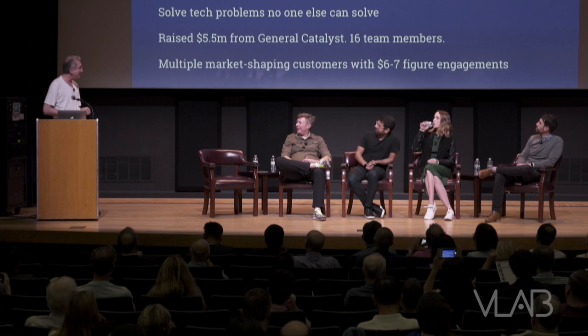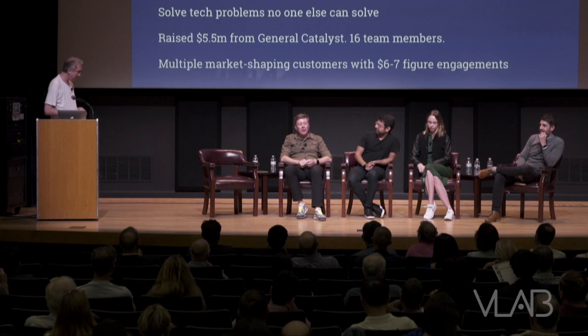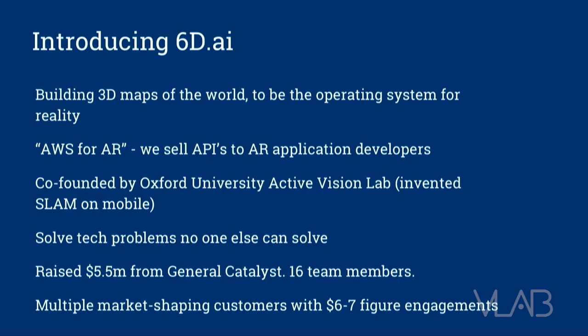We're going to start with Matt's slide. Matt, you're going to introduce yourself. Hi, I'm Matt, the founder of 6d.ai. We're a company that's building APIs to help phones and devices understand the world in 3D. We are solving some of the hardest technology problems and working with large developers to build spatial applications. We're still a small company — we've raised about five and a half million, we're about 15 or 16 people. One of the unique things about us is that we're a spinout of a research lab at Oxford University that was one of the best AR computer vision research groups in the world. For a small team, we have an incredibly deep technical bench, and we're independent from all the big platforms.